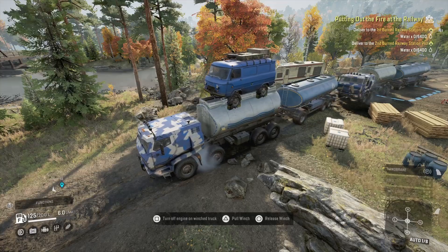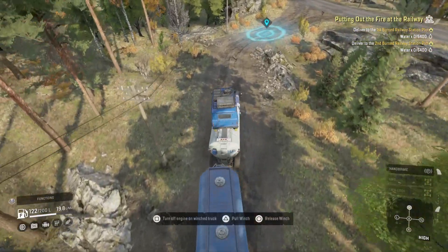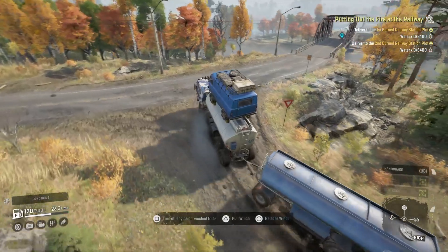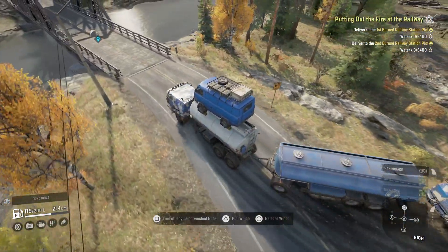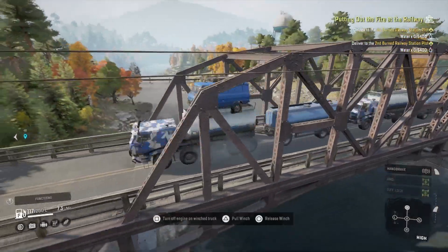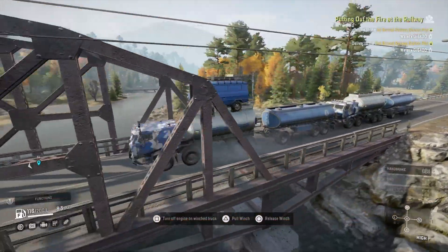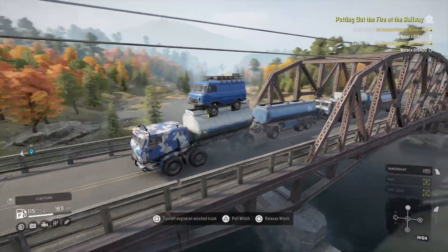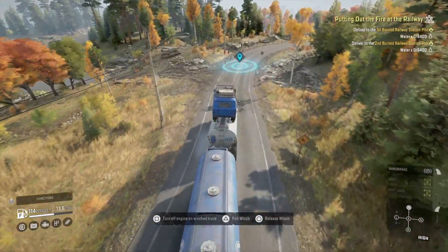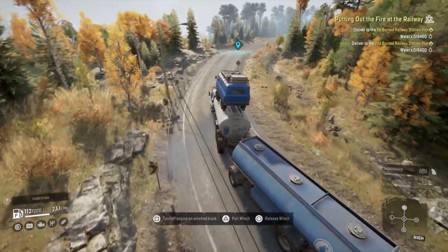I don't really see what the point of the water boom is. You could argue you've stored 3,500 litres of water nearer to the railway or the factories. But you could have just parked the Voron AE there with the trailer anyway. It's a bit like having a consumable storage place eight-tenths of the way to your destination — you may as well just take the water when you're doing the mission, or just park the truck and trailer wherever you want. You don't have to store it where the water boom is, so it seems a little bit irrelevant.